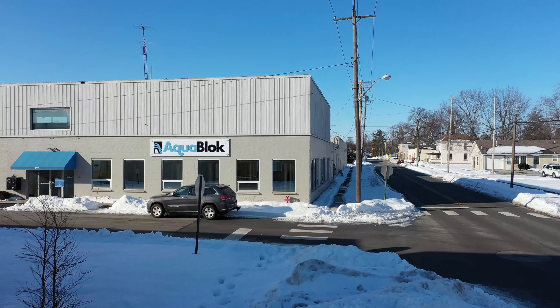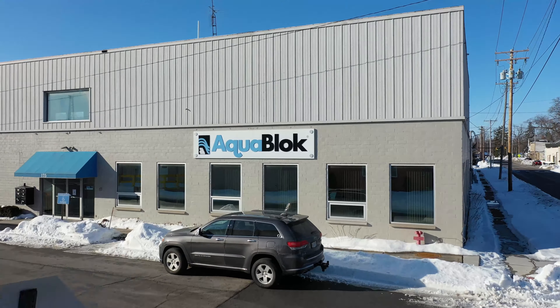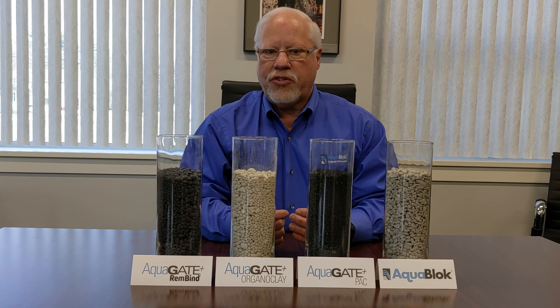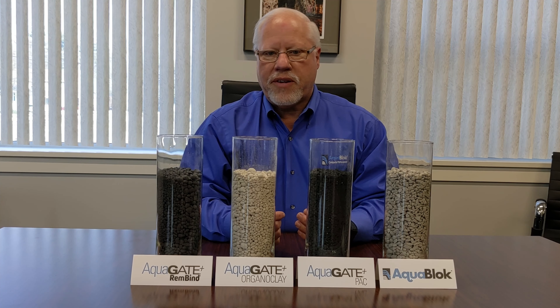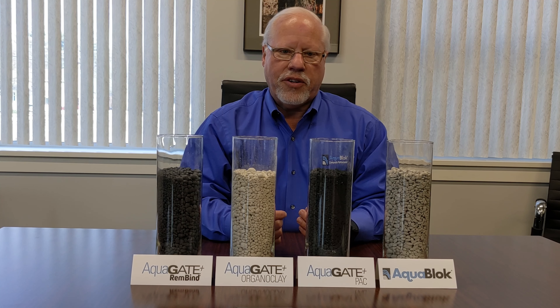Welcome to Aquablock. My name is John Collins, I'm the general manager here. Today we're going to take you on a little bit of a virtual tour. For those of you who don't know us, Aquablock is a manufacturer of a wide range of remediation products. We supply materials for contaminated sediment remediation and also groundwater remediation.